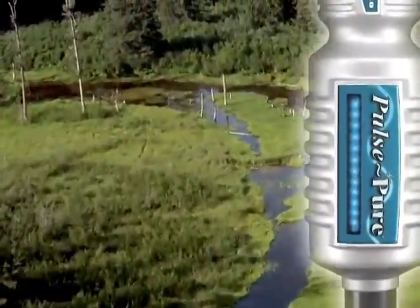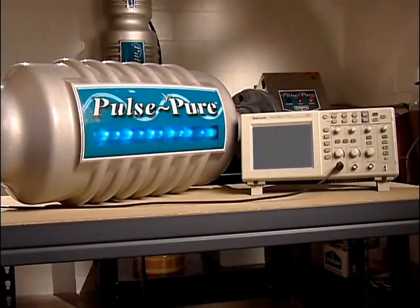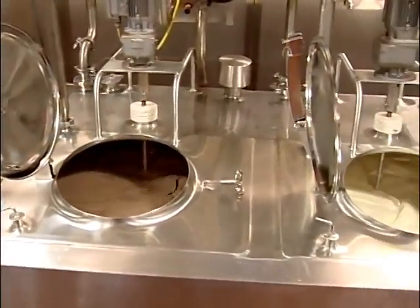PulsePure is an environmentally sensitive alternative, relying on the same technology employed in food processing for cold pasteurization. PulsePure delivers short, high frequency bursts of electromagnetic fields, safer and more effective than using chemicals.